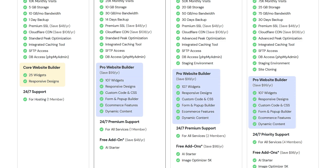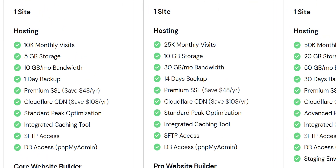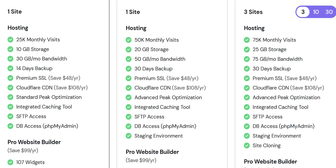Talking about the metrics like storage and bandwidth: we get one site with 10,000 monthly visitors, 5 GB of storage, and 10 GB per month of bandwidth, which makes sense for beginners. And later, if you receive more visitors or need more space, you can upgrade the plan.